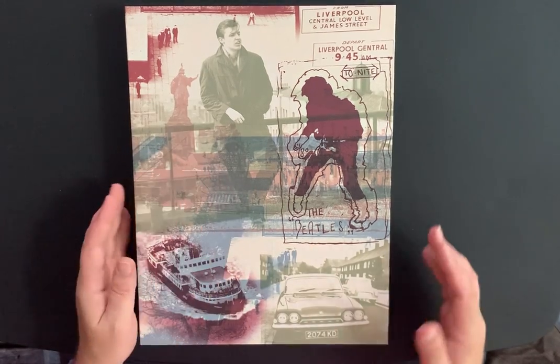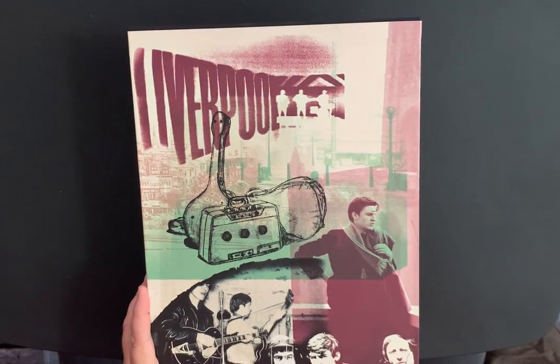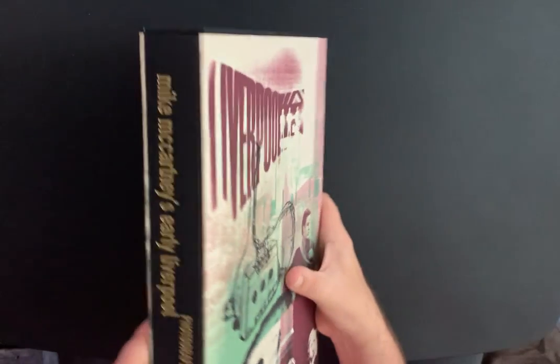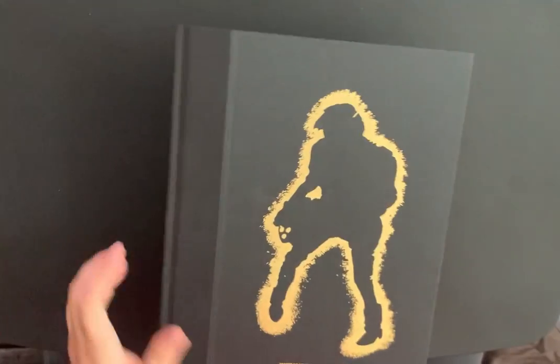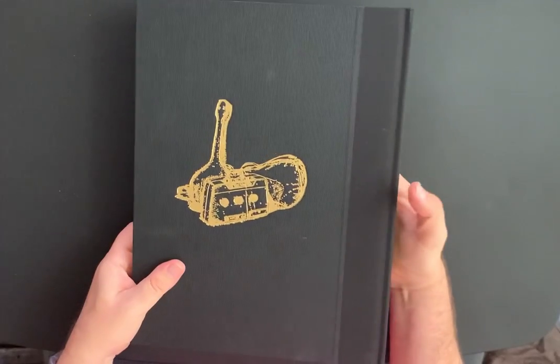There's Mike on the front with some really cool images that he took, and here's the back. This comes in a collector's edition and a deluxe edition — I got the collector's because I just can't afford the more expensive editions. But this one is beautiful in its own right. The book just slides out like this — here's the front, here's the back.